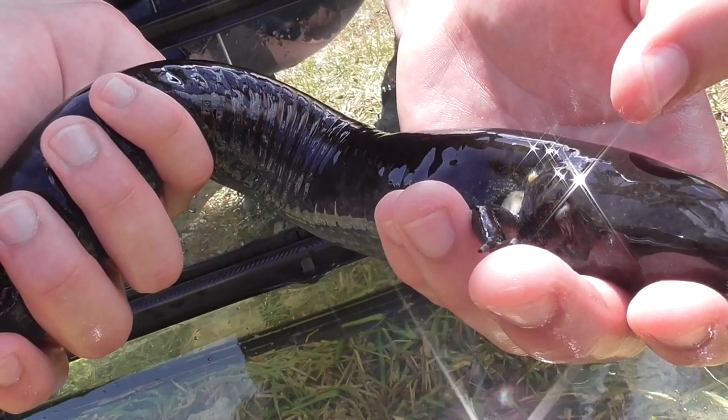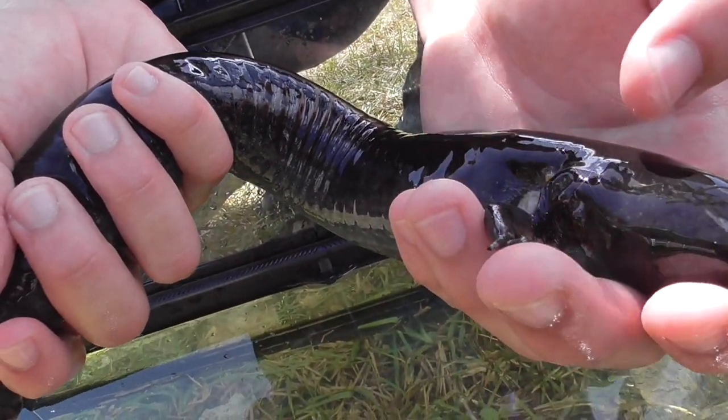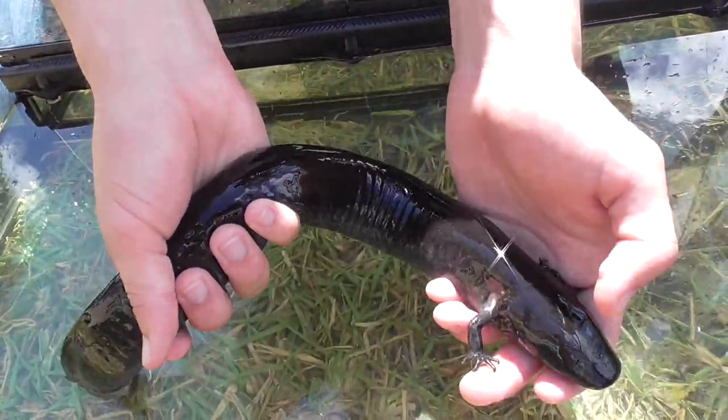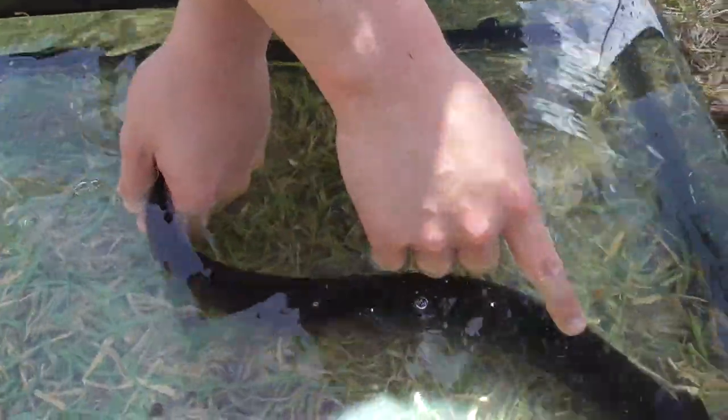It only uses the gills when it's in the water. Outside, it breathes with its lungs. So I'm going to put him down real quick so you guys can see how it's going to open up the gills the moment it hits the water. Put him down and boom — look at the gills opening up right there.